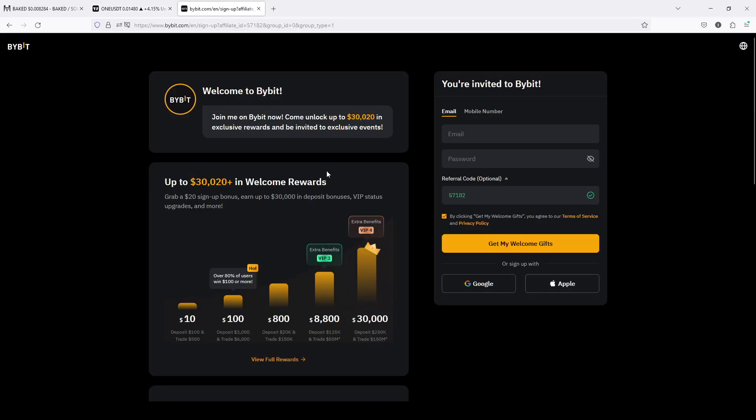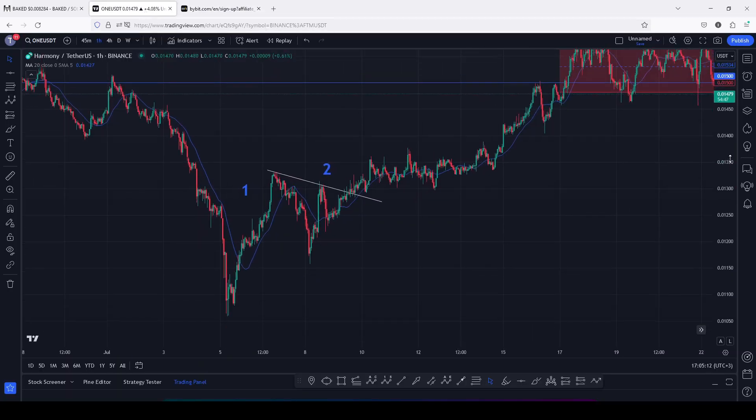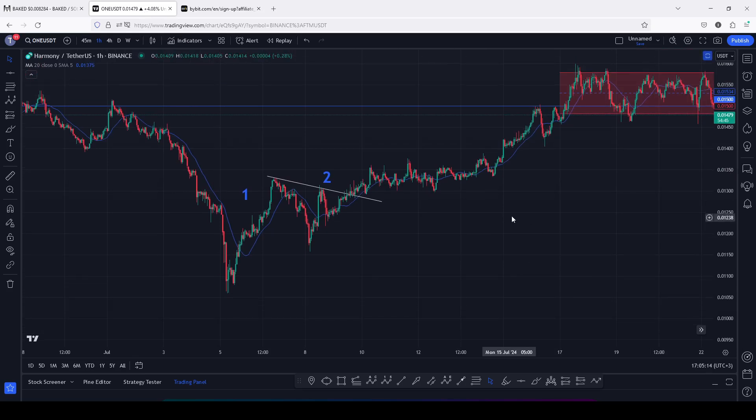Before I do so, remember that you can also take trades on ByBit, which is giving you up to 20 dollars in sign-up bonuses and you can also earn up to 30,000 dollars in deposit bonuses — check out the link in the description box. Starting the video with a short recap of what has been happening since the 5th of July.